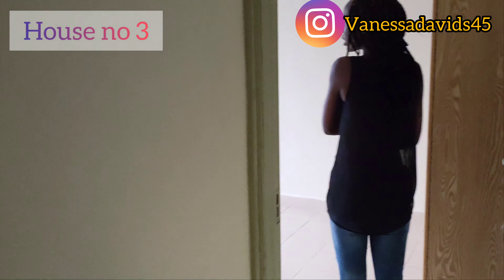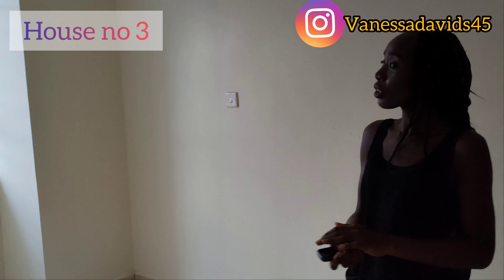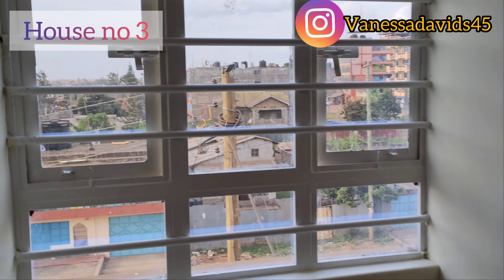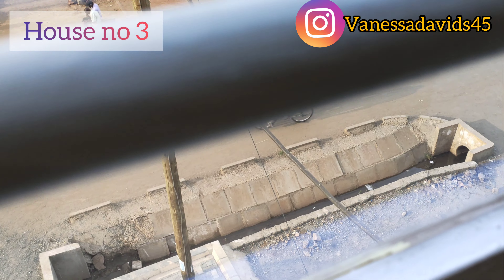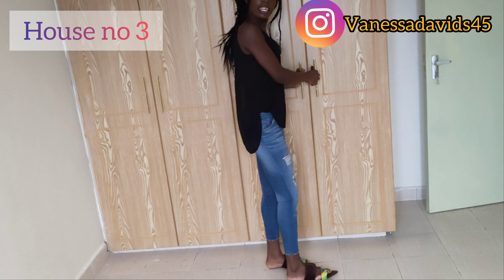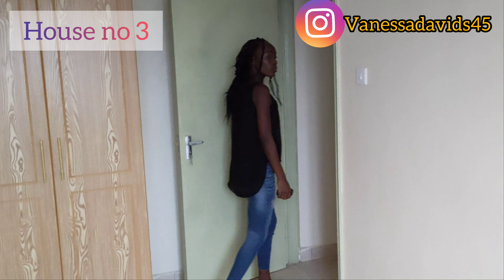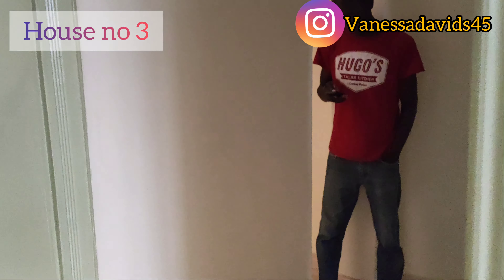The bedroom in house number three is the same size as the others, but it has a bigger window, so the lighting is perfect — I can't complain. The wardrobes are the same spacious size from house number one to house number three — they're consistently good. Let's get into the kitchen.